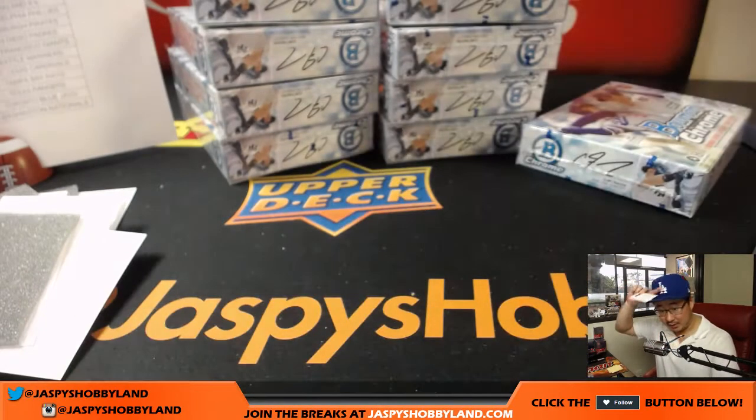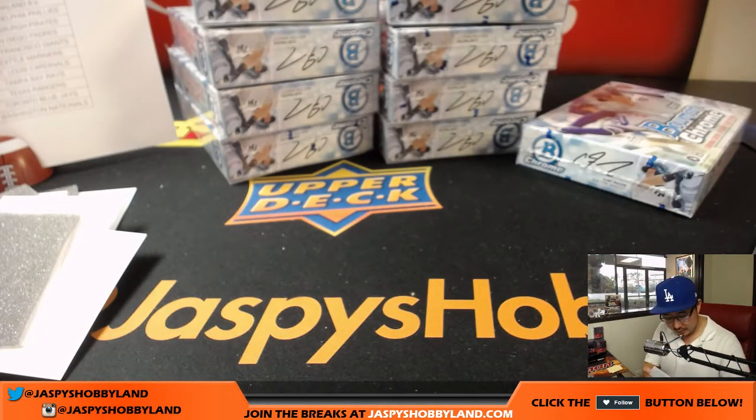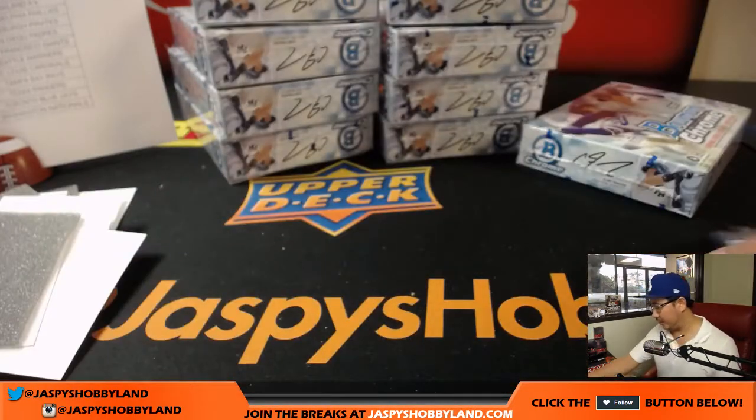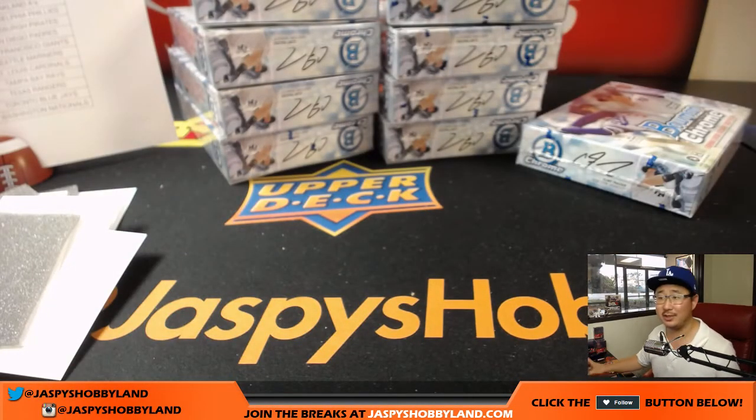Veronica with my Dodgers right here — go Dodgers! Playoff season starting next week. So it's ulcer season basically.